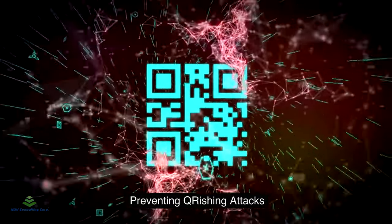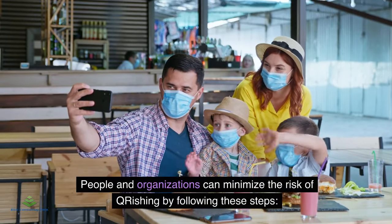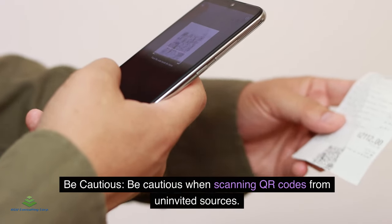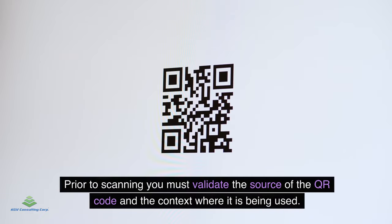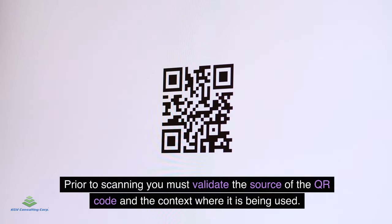Preventing QRishing attacks: People and organizations can minimize the risk of QRishing by following these steps. Be cautious when scanning QR codes from uninvited sources. Prior to scanning, you must validate the source of the QR code and the context in which it is being used.